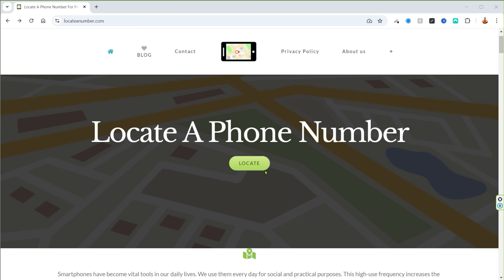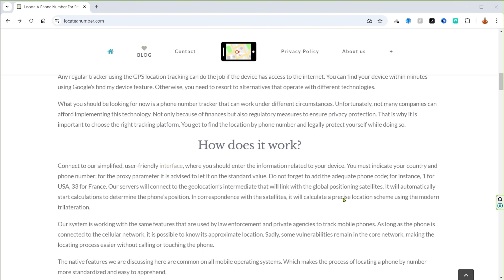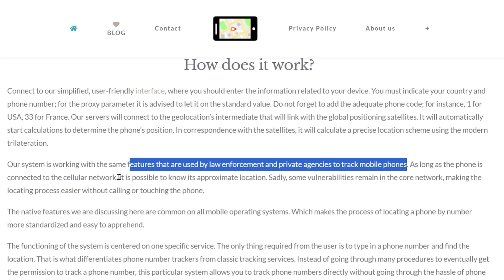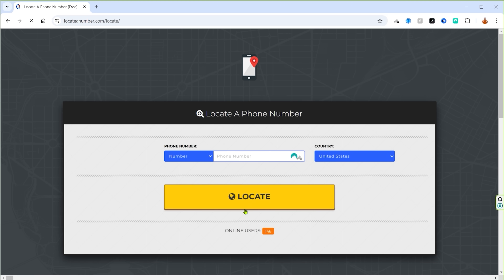On to site number two: locateanumber.com. Let's scroll down and see what we're working with. It says their system works with the same features used by law enforcement and private agencies to track mobile phones, and that it is possible to know a phone's approximate location. So let's click the locate button, and now it wants us to enter the telephone number we want to locate.